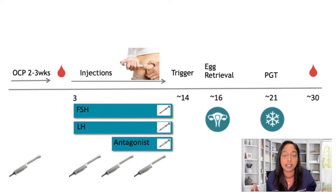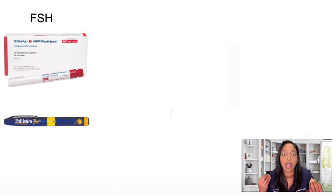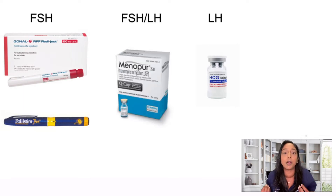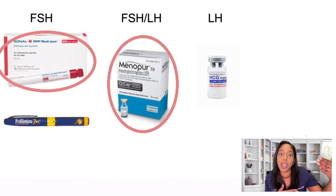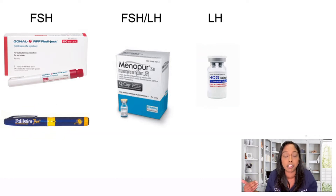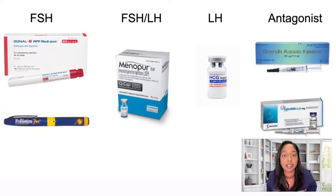Let's go over the medications. FSH comes in Gonal-F or Follistim. LH can be done with Microdose Ovidrel, which substitutes for the LH component, or Menopur, which has both FSH and LH. An example protocol could be Gonal-F and Menopur, or Follistim and Microdose Ovidrel — both providing FSH and LH for stimulation. The antagonist medications are called Ganirelix and Cetrotide.